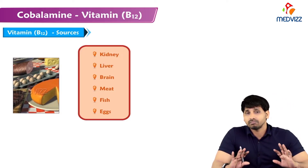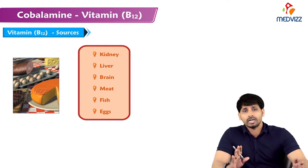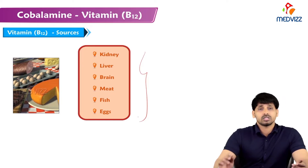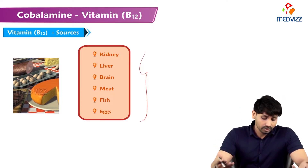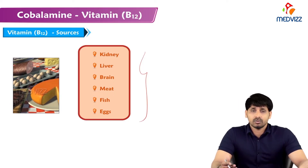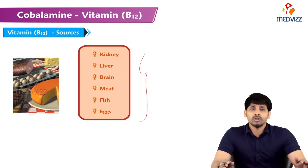Vegans and vegetarians mostly suffer from this vitamin deficiency because the rich sources of B12 are all non-vegetarian. Vitamin B12 is mainly present in kidney, liver, brain, meat, fish, and eggs. There is no vegetable source available for this vitamin.